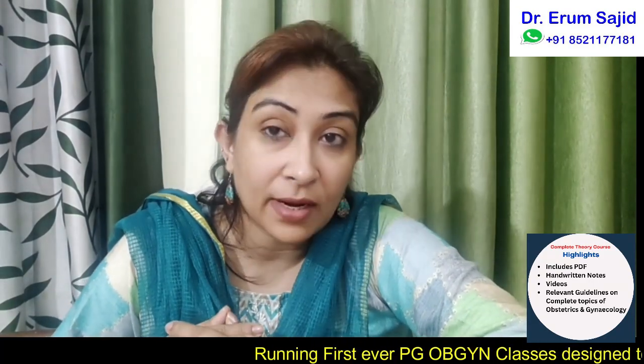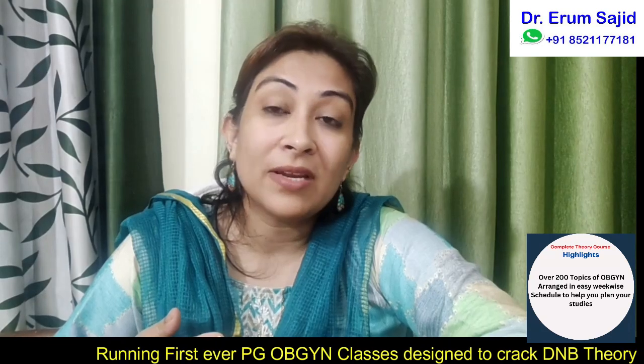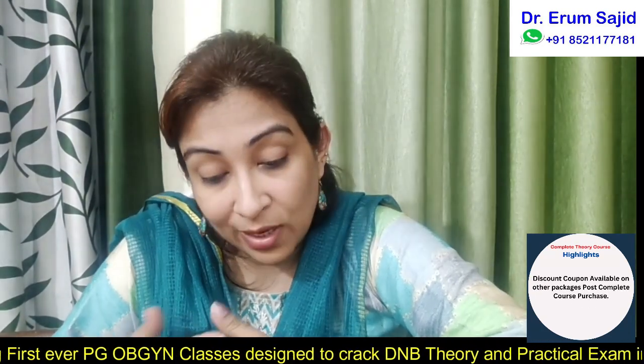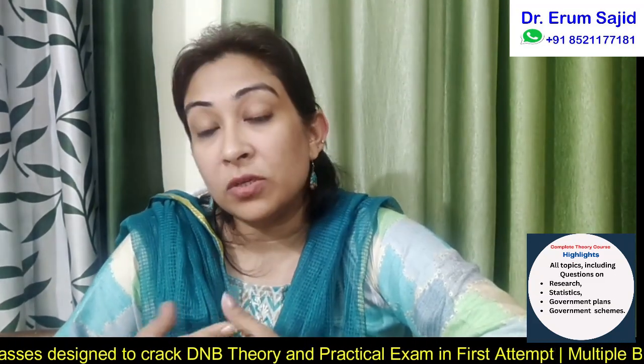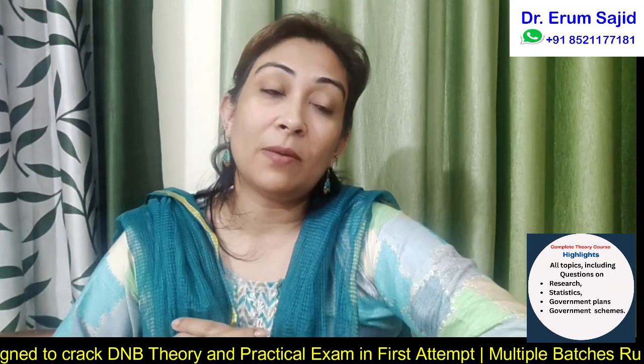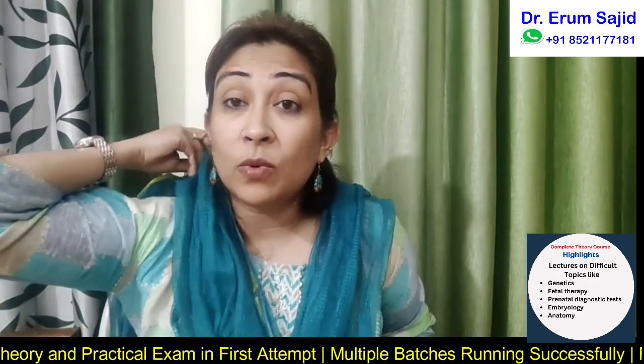Hello and welcome, dear students. Today we are going to be discussing gestosis scoring, which is a predictive factor for development of preeclampsia. My detailed notes on hypertensive disorders of pregnancy are already available in my complete course package and also in the package on major topics in obstetrics, as many of you would already know and have subscribed to.